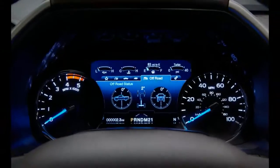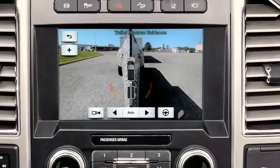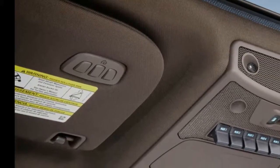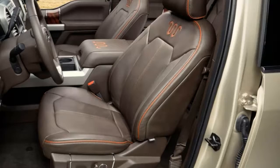Blind spot monitoring is also offered and doesn't activate erroneously when towing trailers up to 33 feet long. Ford redesigned the Super Duty's conventional hitch to handle its maximum of 21,000 pounds without needing a fussy weight-distributing attachment.